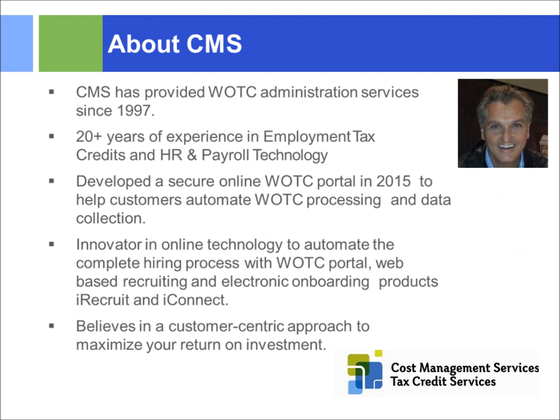CMS has been processing WOTC tax credits for over 20 years. We've also been in the HR and payroll technology area for the last 20 years. We developed our online WOTC portal back in 2015, which is all web-based, helping clients process WOTC tax credits through us. We always look at innovation and technology. One of our sister companies is iRecruit, a full applicant tracking application. Technology is our core.